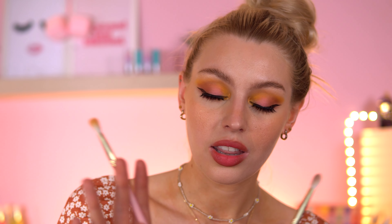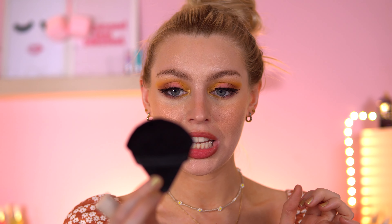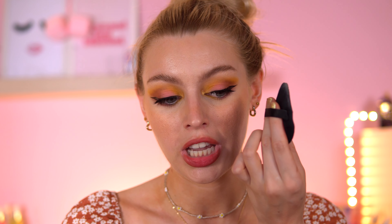Next up, from Shein Glam — this little powder puff. I keep using this every day now. I'd been wanting the one from TikTok Shop but it's always sold out, so I got this from Shein instead. It literally costs about 75p — you cannot miss out on this.